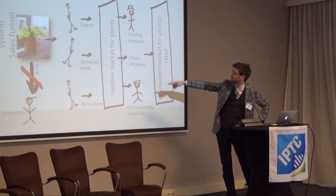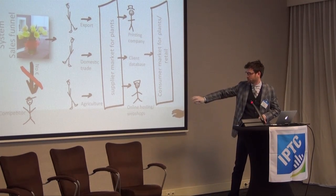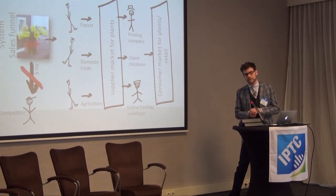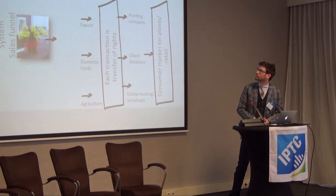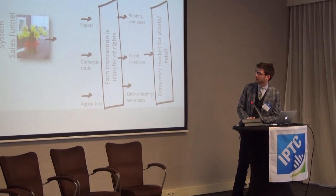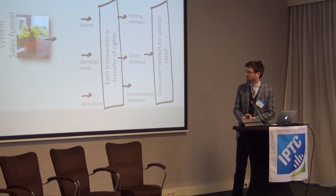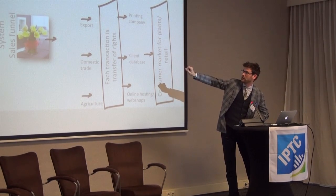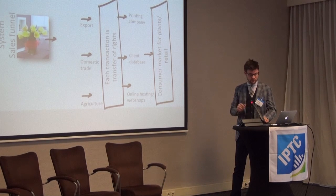We deliver the image to the supplier market for plants. They get the image, or the printing company, or a client database, or an online hosting or web shop firm, will acquire the image and transfer the metadata into their system and deliver the image for retail. In this process, we have several moments where the metadata needs to be understood and the rights need to be transferred and understood by the receiving party — otherwise the wrong people get that flower, the competition takes off, and the farmer says he won't give us his flower to photograph anymore. So we're out of a business model.